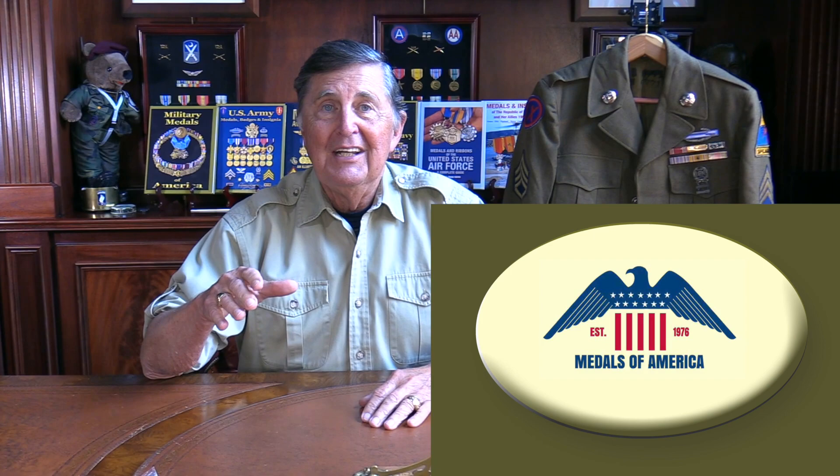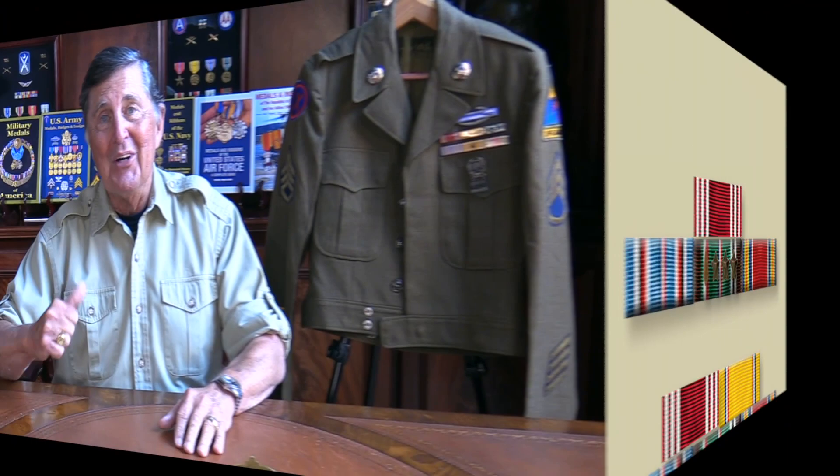Special thanks to Medals of America in Fountain Inn, South Carolina for providing all the medals and badges you see in the show today. If you enjoy these shows, please give us a like and subscribe — that will keep us on the air. And send us your feedback in the comments below.